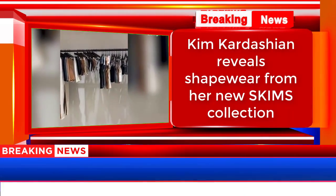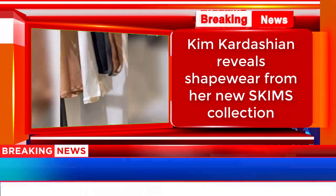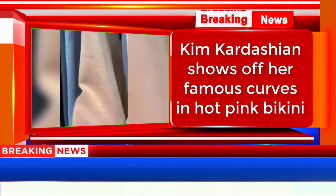I am so excited about this collection, you guys. This is what I'm calling Skims. It's a new take on the cotton collection, but it has the Skims logo all over it.